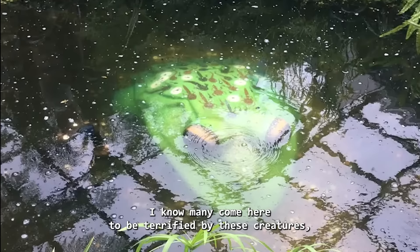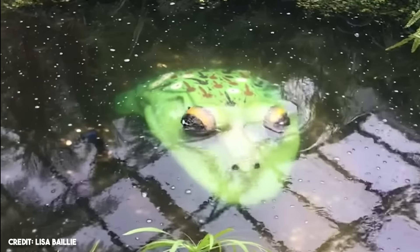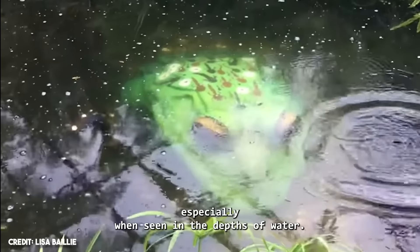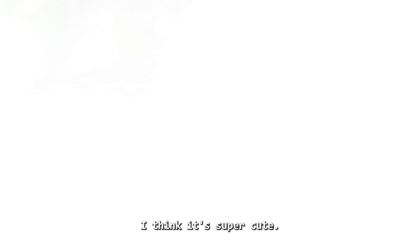Number 10: My brother, Luthie Park. I know many come here to be terrified by these creatures, but for me this is a great exception. Luthie thinks it's really terrifying, especially when seen in the depths of water. I think it's super cute.